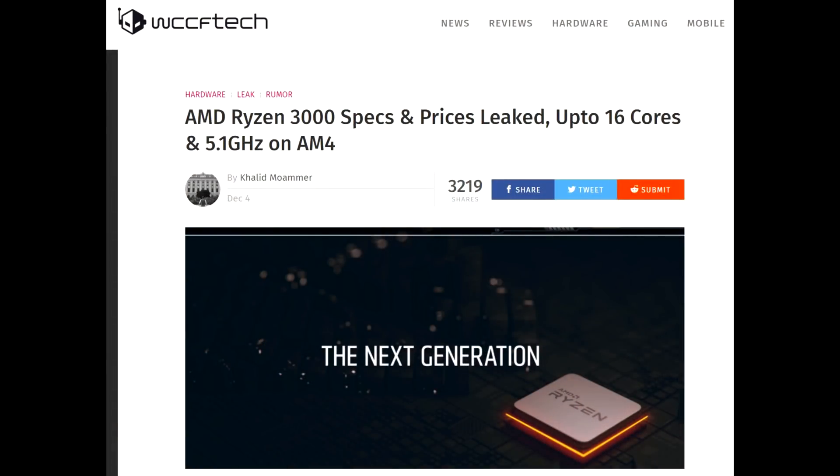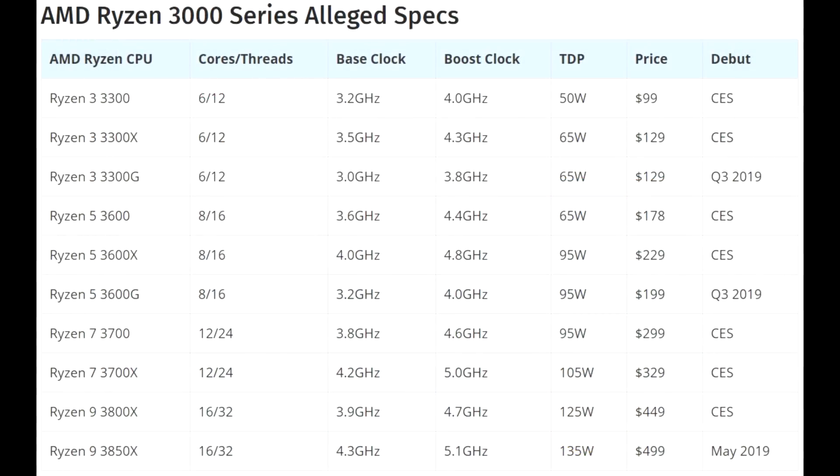I'm also going to use a WCCF Tech article, but they just took their information from Jim's video. So this is basically the whole CPU lineup — let's have a look. Starting at the bottom with the Ryzen 3s: the 3300, 3300X, and 3300G are all six core, 12 thread CPUs. Base clocks go between 3 GHz and 3.5 GHz, boost clocks go all the way up to 4.3 GHz, with some difference in TDP and price. The G model will have onboard graphics, which we'll talk about later.